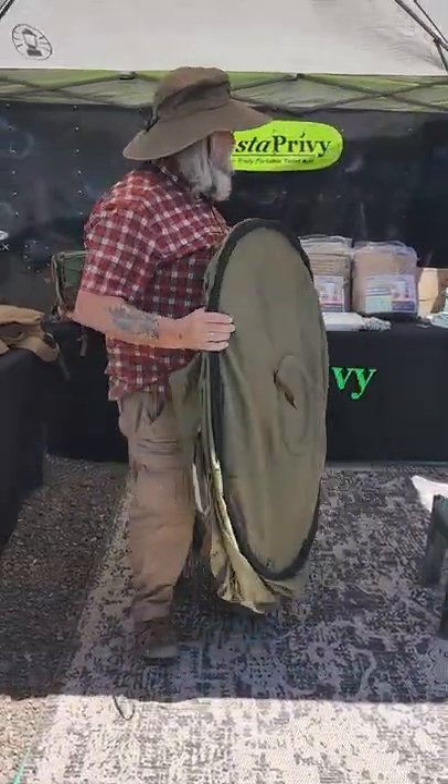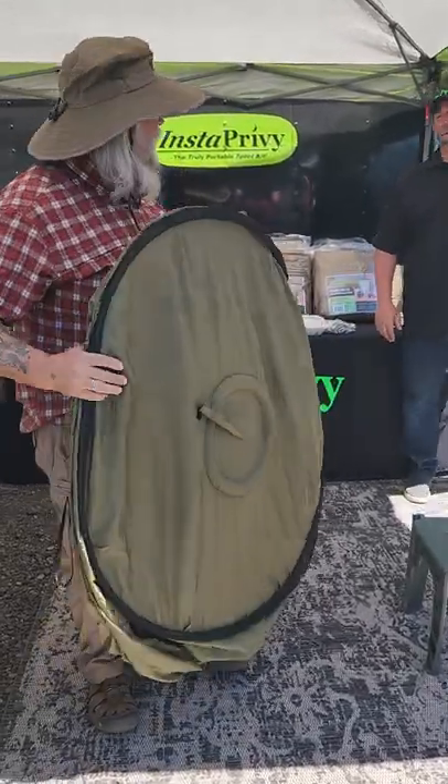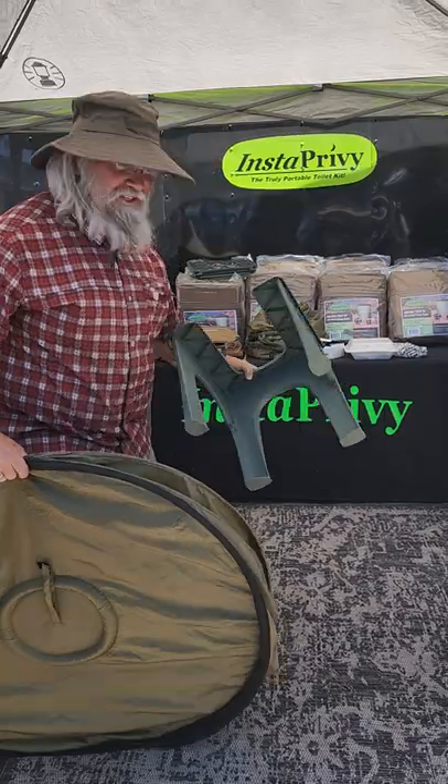Pretty cool. How much is this thing? $130. $130 at the show, $150 on Amazon. You buy this on Amazon and it's Insta-Privy. Thank you, sir. It's kind of a clever idea.